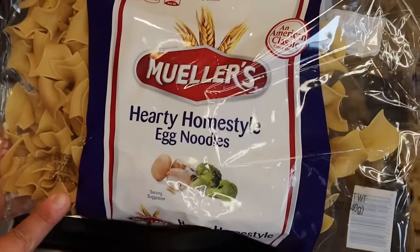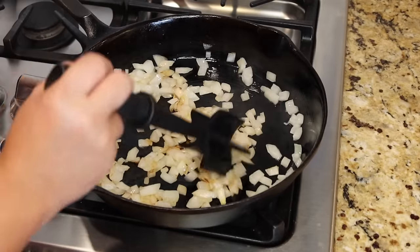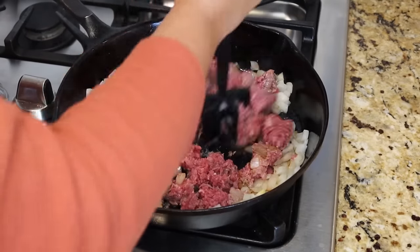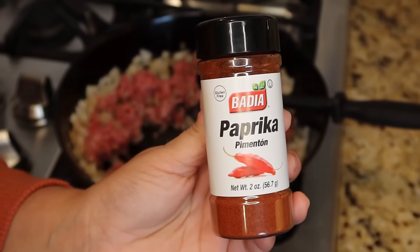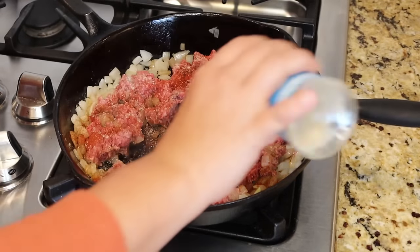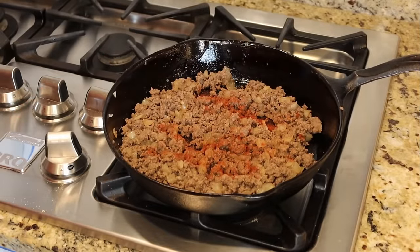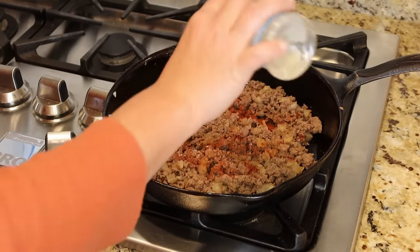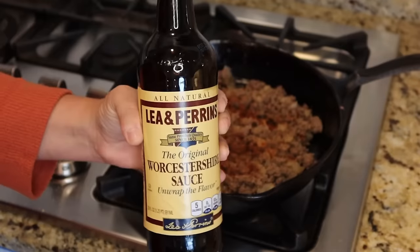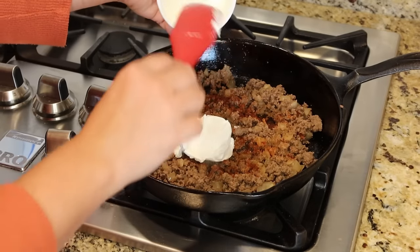Once the onions have some good color, add one pound of ground beef with about a quarter teaspoon of paprika and some all-purpose seasoning. Drain the meat, then re-season lightly. Add a few splashes of Worcestershire sauce, one cup of sour cream, and one can of cream of mushroom soup — stir everything together.